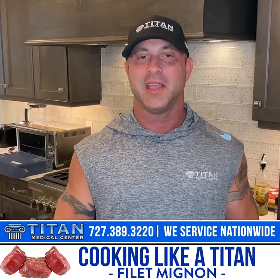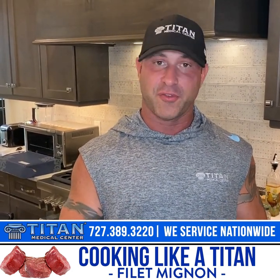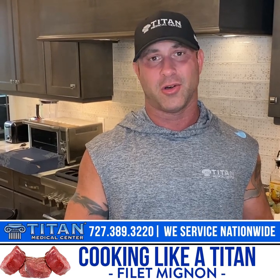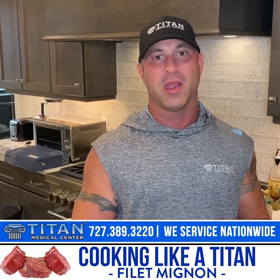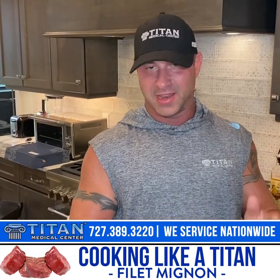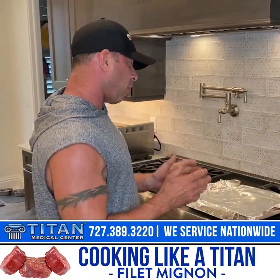I know marbling is supposed to create a lot of flavor, and people like flavor with their steaks, but I promise you if you cook your filet mignons right you're gonna get a lot of flavor out of them. I don't even use steak sauce at all and they're still juicy and tender even after I warm them up in the microwave the next day. So let's get into it — let's talk about how we're gonna cook these steaks.